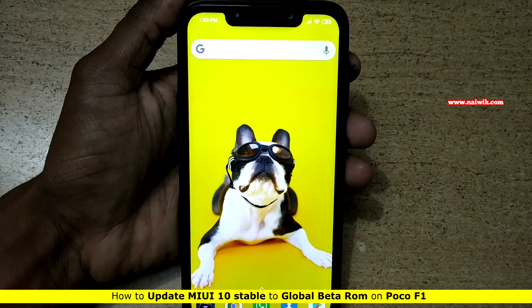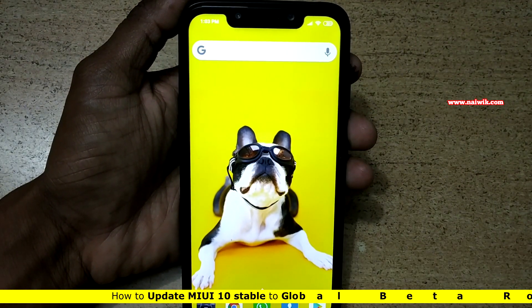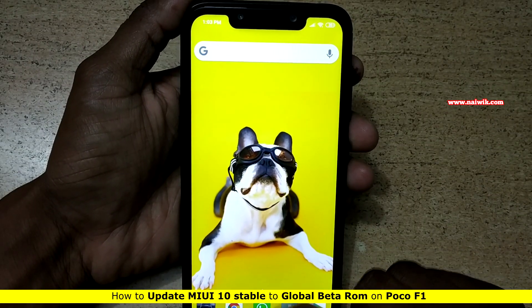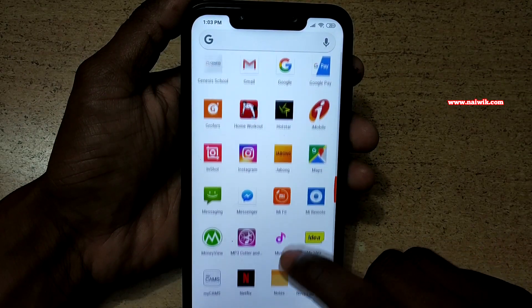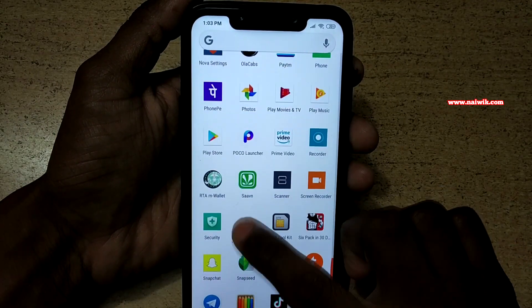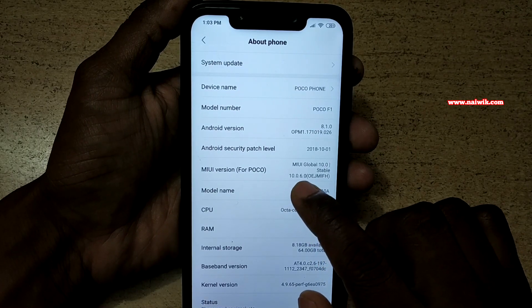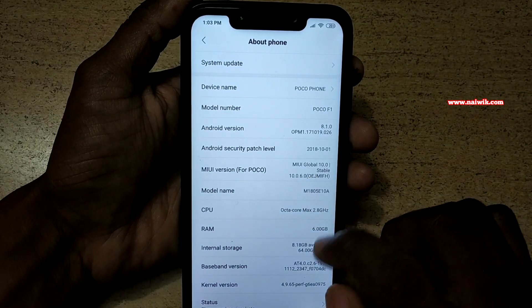Hi friends, in this video I am going to show you how to update your POCO F1 from stable version to global beta version. Currently my POCO F1 is running on MIUI 10, version 10.0.6.0, which is on the stable version.